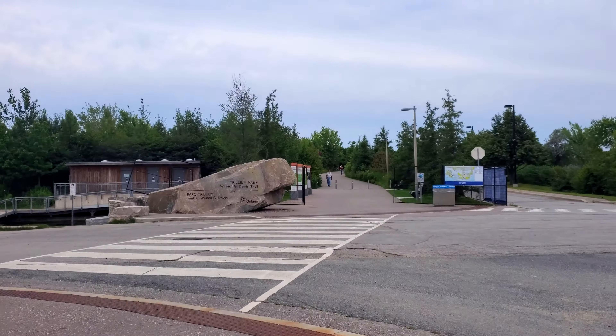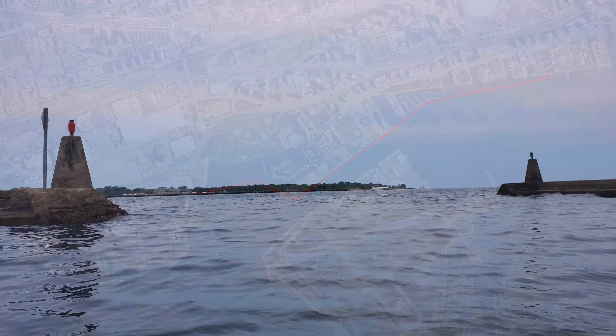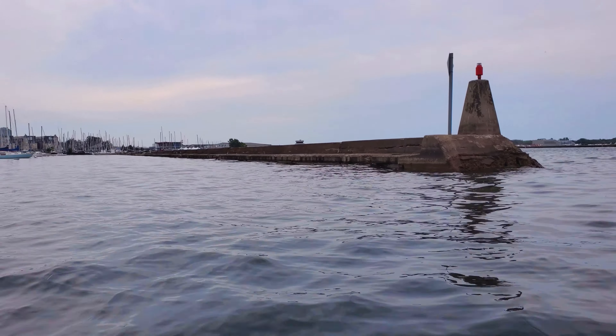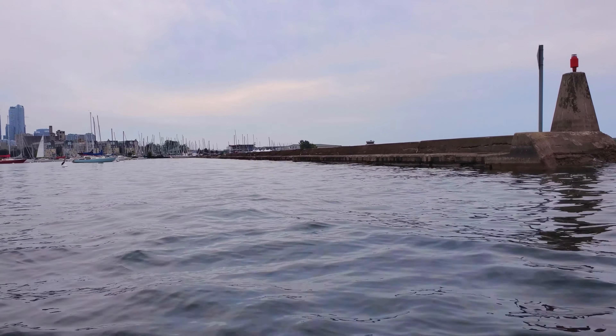Alright, so here I am in the water and my plan is that I'm going to paddle over that way in the east direction towards the Western Channel, because the location that I'm hoping Theodore Tugboat will be is the Harbourfront Centre in the Inner Harbour. There's a bit of wind this evening so you can see things are a bit choppy out there on the lake, but over on this side of the breakwater things are a lot calmer, and hopefully inside the Inner Harbour should be calmer as well.